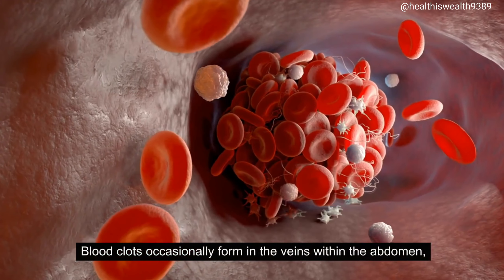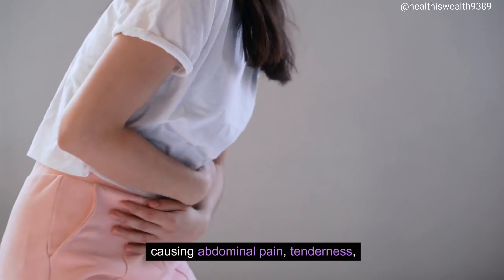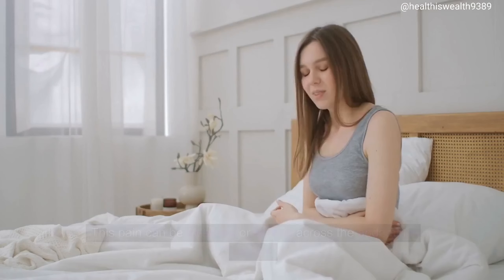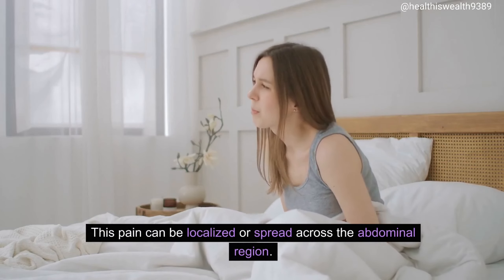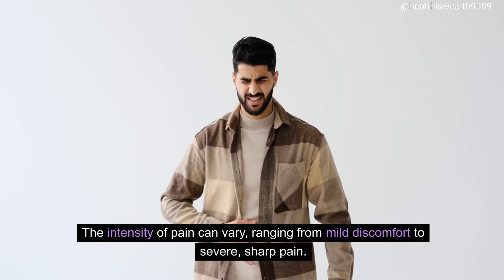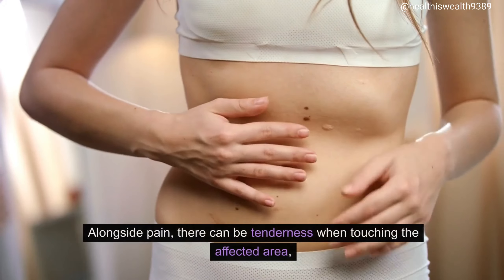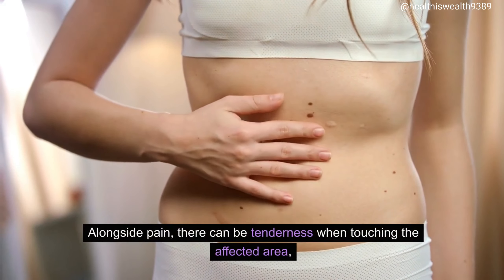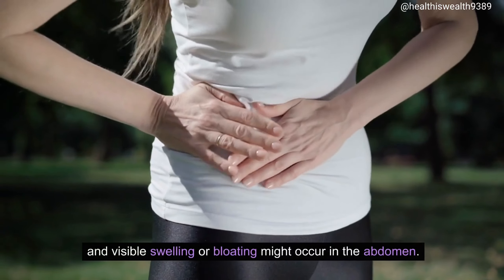Abdominal pain. Blood clots occasionally form in the veins within the abdomen, causing abdominal pain, tenderness, or swelling. This pain can be localized or spread across the abdominal region. The intensity of pain can vary, ranging from mild discomfort to severe, sharp pain, and it might be constant or intermittent. Alongside pain, there can be tenderness when touching the affected area, and visible swelling or bloating might occur in the abdomen.